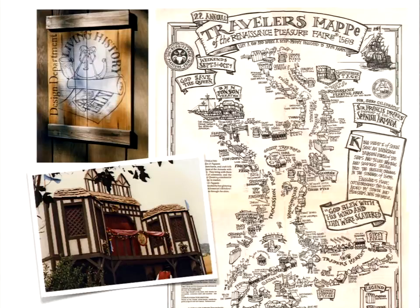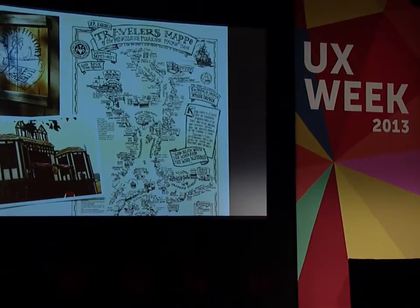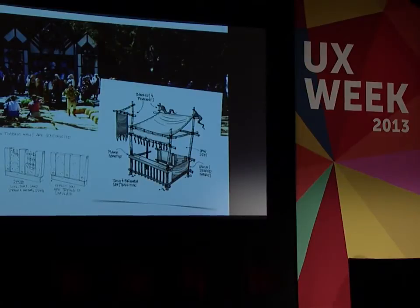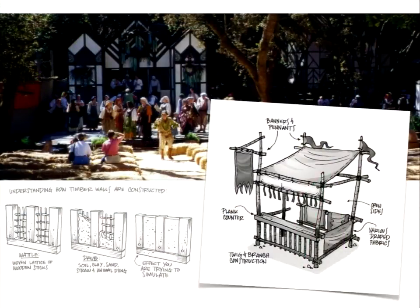I did get a job — a non-illustration job — as the design director for the Living History Center, which did the Renaissance Pleasure Fairs in Northern California and Southern California. I was able to apply illustration skills, but I was also doing an environmental design job from my illustrations for the Disneyland park. They figured, well, he knows how to design environments — let's give him the job of the Renaissance Fair.